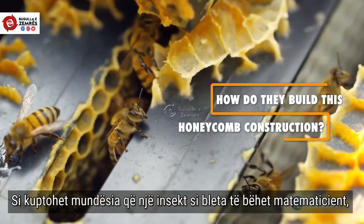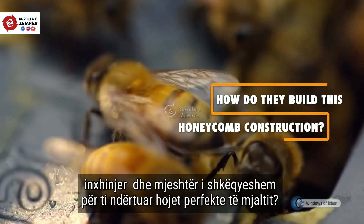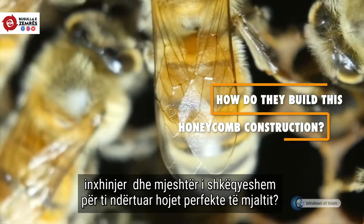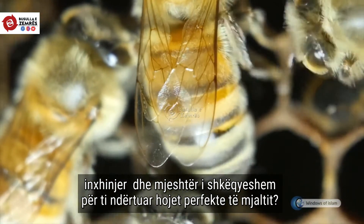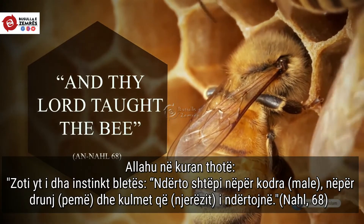How will those who do not explain a small insect becoming a mathematician like an engineer and then working as a skilled master, building such flawless combs, explain the verse: 'And thy Lord taught the bee'?